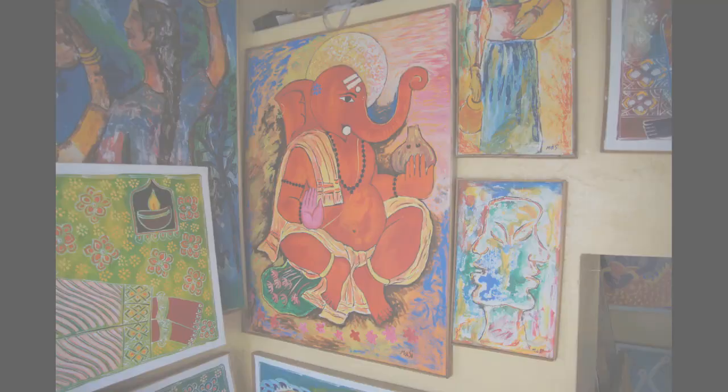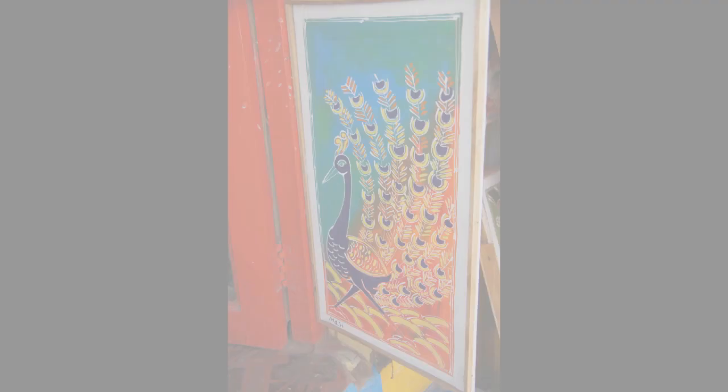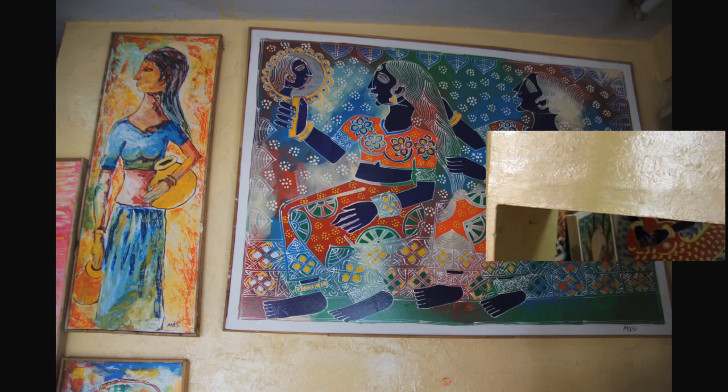My father and other members of my family are all artists. Whenever my father paints in a studio, I observe with interest. People visit me from art galleries in Germany, Switzerland, Rome and France. They buy my paintings for their collections.